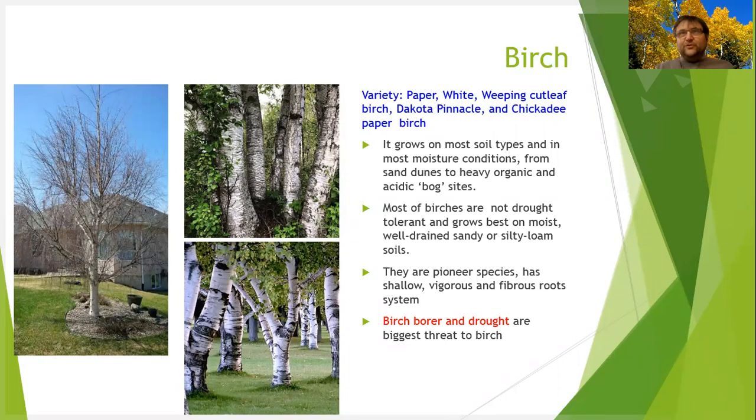Birch prefer not too dry and not too wet areas — they like nice moisture where water is running consistently. They don't like areas with too much water or too dry. Options include paper birch, white birch, weeping cut leaf, and Dakota Pinnacle birch. They do have a problem with birch borers, at least in the Edmonton area, and they can kill the tops of the trees.